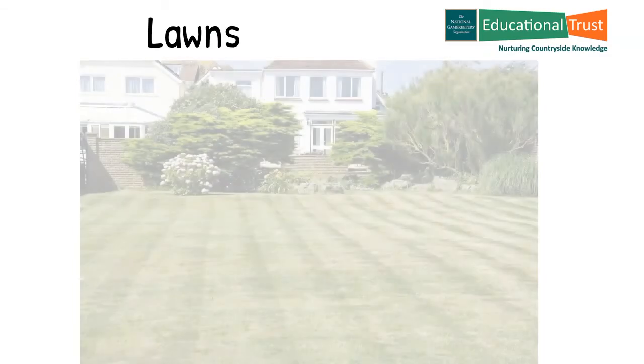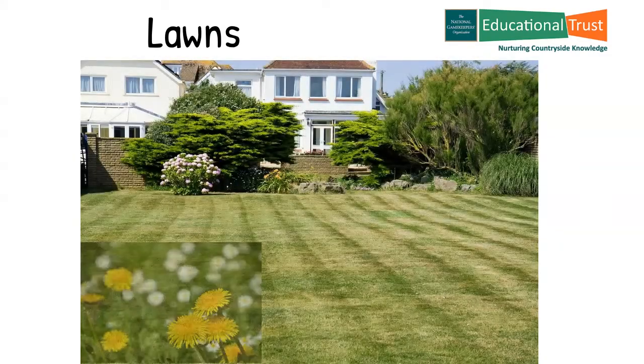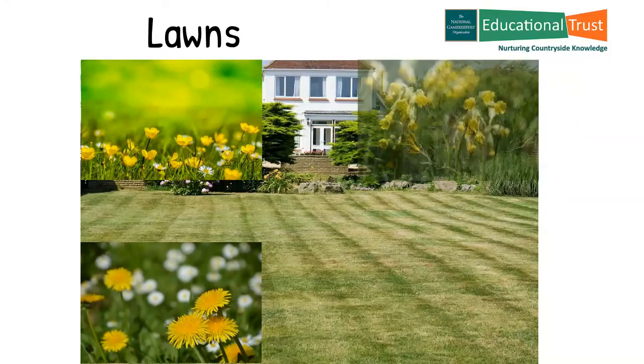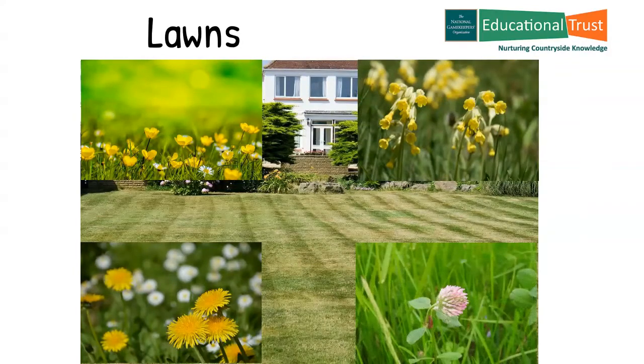What about lawns? If possible, leave an area of lawn unmown every year, or keep your mower on a high setting to allow dormant wildflowers such as daisies, cowslip, dandelion, buttercup and clover, and even maybe some of the less common varieties, to flourish. All good for insects and thus other wildlife.